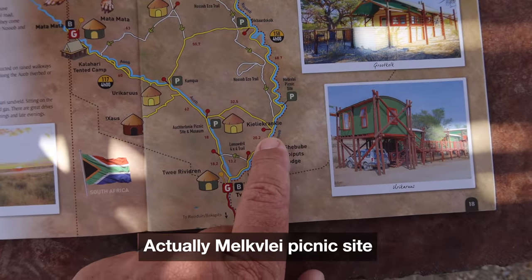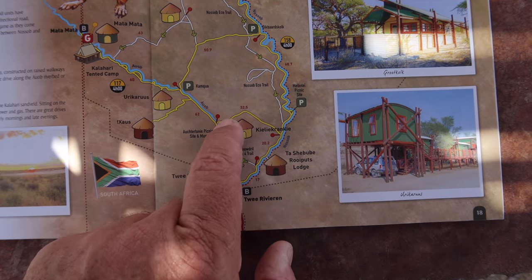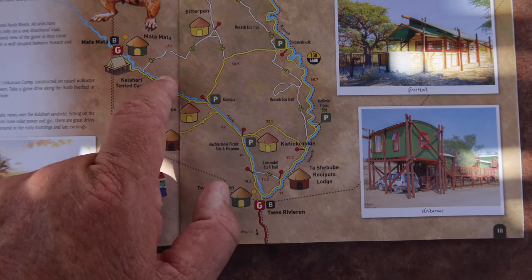We're heading to Kilikranki, and we're going to cut across the dunes there and then go up along the Alba River.